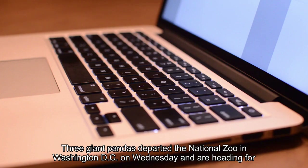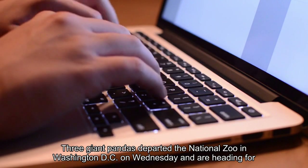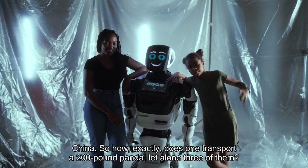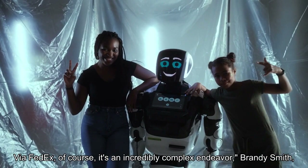Three giant pandas departed the National Zoo in Washington, D.C., on Wednesday and are heading for China. So how, exactly, does one transport a 200-pound panda, let alone three of them? Via FedEx, of course.